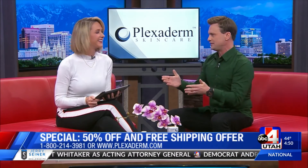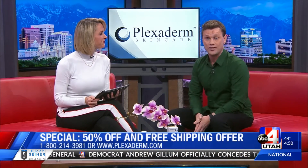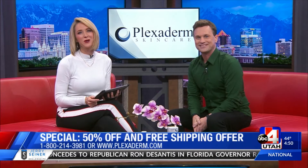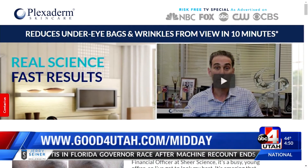I think he needs that product at his desk in accounting. Our viewers need it too. We have a great offer — up to 50% off. We can give such a big discount because the product is doing so well. We're going to make it affordable for everyone. Just call that 1-800 number on your screen or go to plexiderm.com. Also going to include free shipping for all your viewers. Now's the time to try it, everybody. Go to goodforutah.com and the Plexiderm site will be right there. Thank you, Scott.